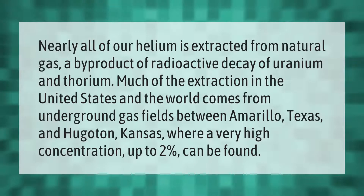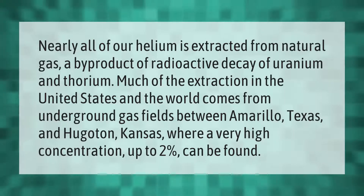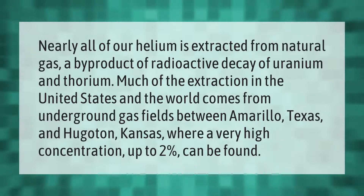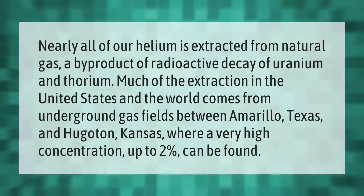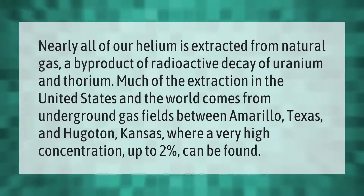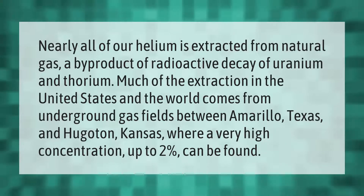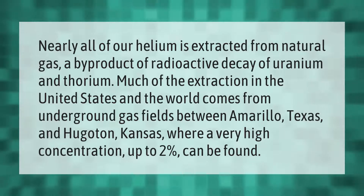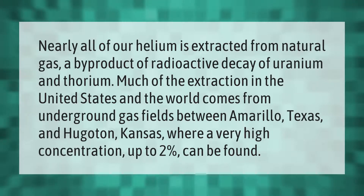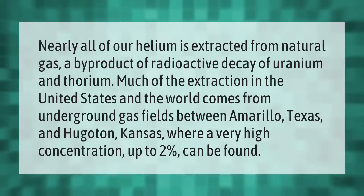Nearly all of our helium is extracted from natural gas, a byproduct of radioactive decay of uranium and thorium. Much of the extraction in the United States and the world comes from underground gas fields between Amarillo, Texas and Hugoton, Kansas, where a very high concentration — up to two percent — can be found.